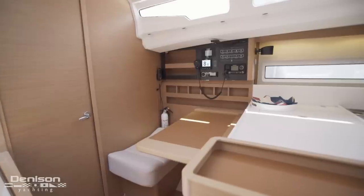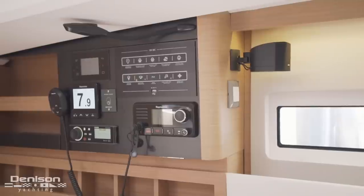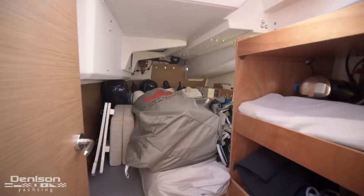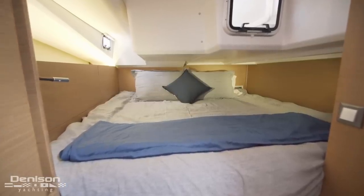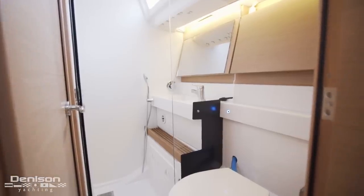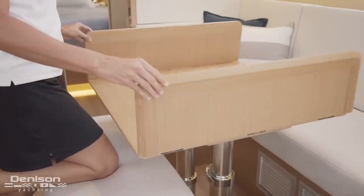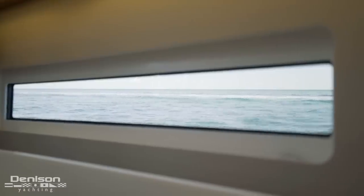Notice the full chart table with ample space to work and plot courses. The control panel is all kept in one place. After the nav station, we find the port stateroom that has been converted into a storage space. There is a second stateroom on the starboard side that conjoins to a day head. Forward on the starboard side is the salon's dinette, with seating for five around a telescoping expandable table. Notice the long hull port windows that let in plenty of natural light to open up the space.